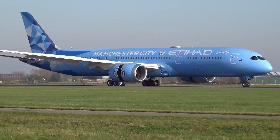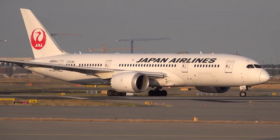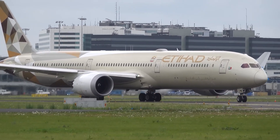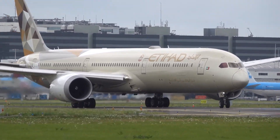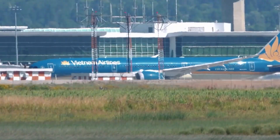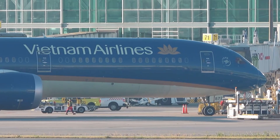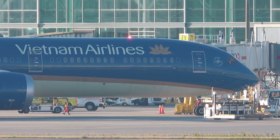The aircraft was envisioned to replace older models like the 767 and to offer a new level of efficiency using advanced materials and technology. Boeing's ambitious goal was to create an aircraft that was 20% more fuel-efficient than similar-sized models, primarily through the use of composite materials that would make the aircraft lighter and more durable.